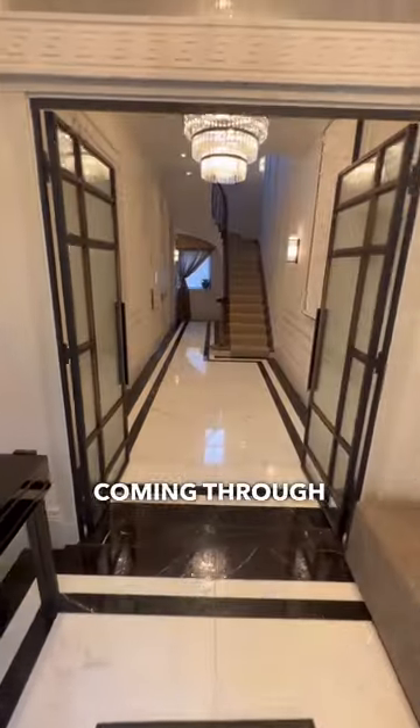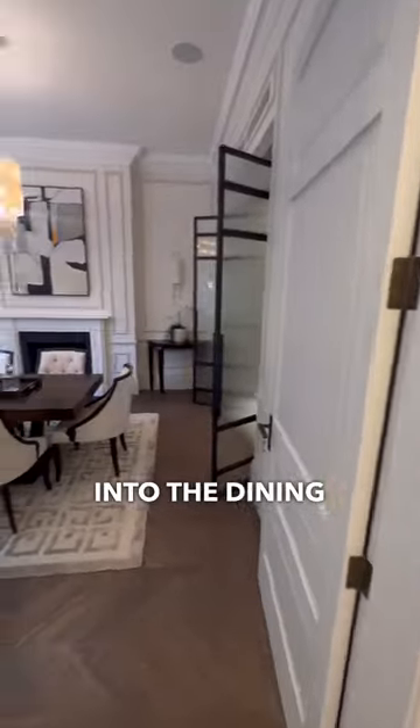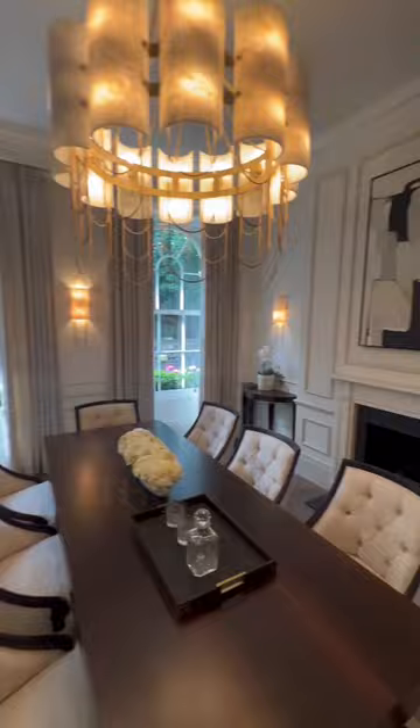Coming through, we have the hallway — bookmatched marble. It leads us into the dining area, with seating for eight at this table and two large windows overlooking the front of the home.